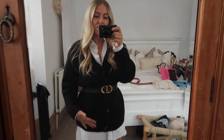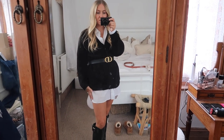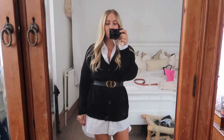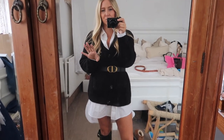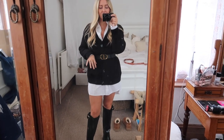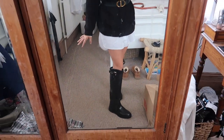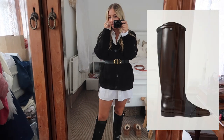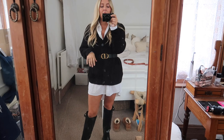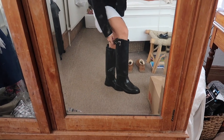Next up we have this black cardigan, which I got in a size medium hoping it would be long enough to wear as a dress, but unfortunately it's not. So I've popped a white shirt underneath — this is Kourtney Kardashian's range from Boohoo — and then belted it to make it look a bit different. Then I've popped on these H&M boots which are exactly what I've been looking for. They're like a dupe for the Toteme riding boots, which are around £700.